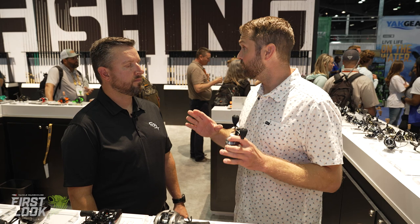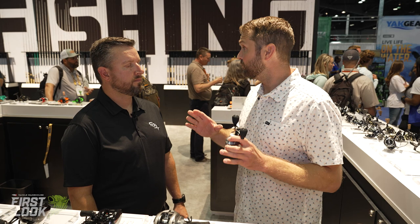That'll do it for all the new 13 Fishing reels. Matt, thanks so much for taking us through all of those — go rest your voice! This has been Tackle Warehouse's first look at ICAST 2022.